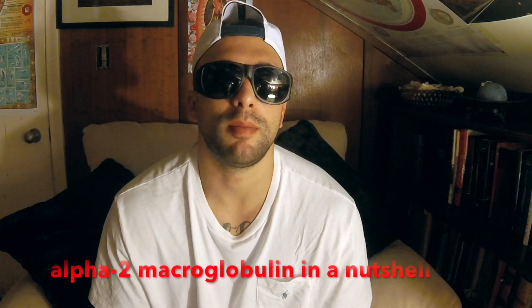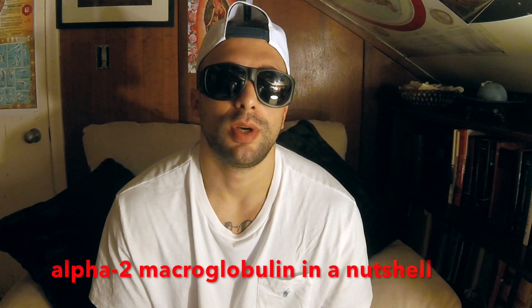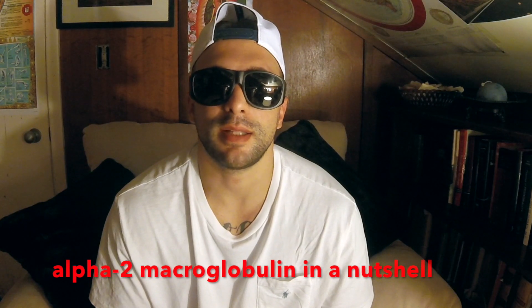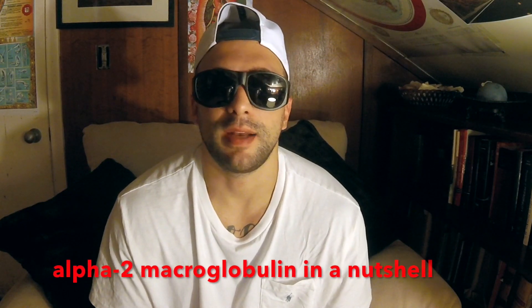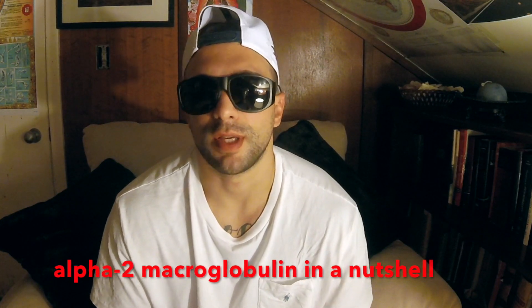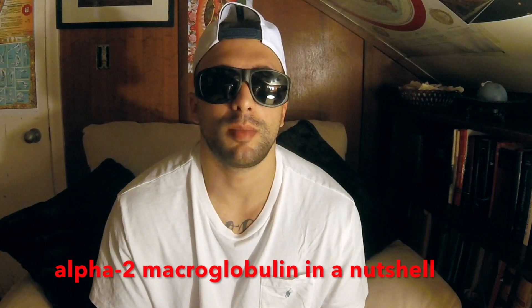Proteases are enzymes that trigger cartilage breakdown, joint pain, and eventually osteoarthritis. With A2M, it works wonders on your joints — it prevents chronic pain and prevents the joint from breaking down. But due to its sheer size, it's a larger protein, so it can't really get into your joint at a high enough concentration to really do those wonderful things that it does.